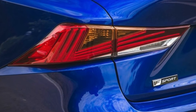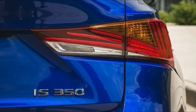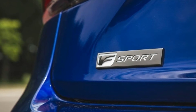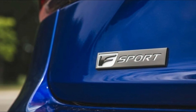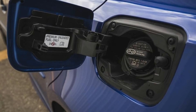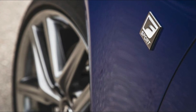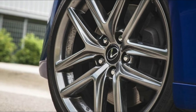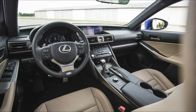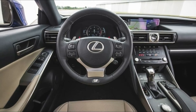Standard features include 18-inch wheels, LED headlights, a sunroof, heated side mirrors, keyless entry and ignition, dual-zone automatic climate control, power-adjustable front seats, simulated leather upholstery, 60/40 split folding rear seat backs, Bluetooth, a seven-inch color display, and a 10-speaker sound system with dual USB ports and an auxiliary audio input. Standard tech and safety features include a rear-view camera, automatic high beams, lane departure warning with lane keep steering assist, adaptive cruise control, and a forward collision warning system with pedestrian detection and automatic braking.